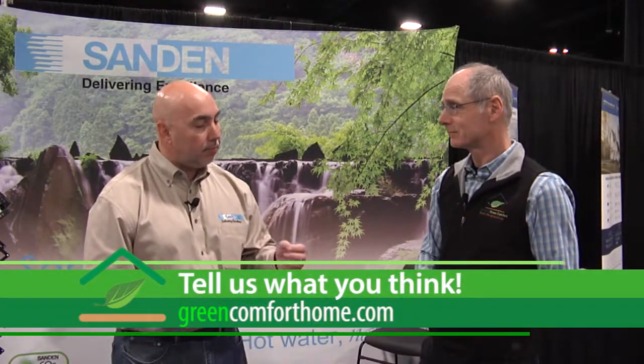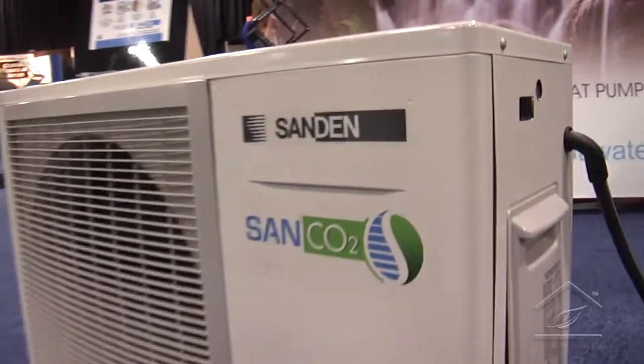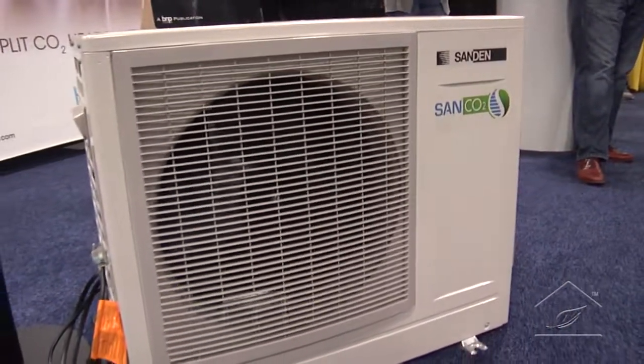COP-wise, we're going to get around 5.2 at 67°F, just under 3 at 14°F, and about 1.8 at negative 20°F. Everybody else typically switches over to resistance mode below 40°F, but we're all heat pump all the time. There is no electric element in our storage tank. We do a couple of sizes — a 43-gallon and an 83-gallon stainless steel storage tank — and that gives them some longevity.